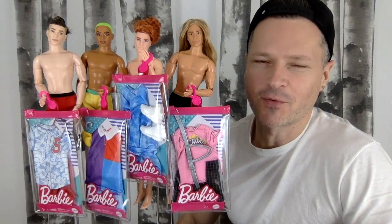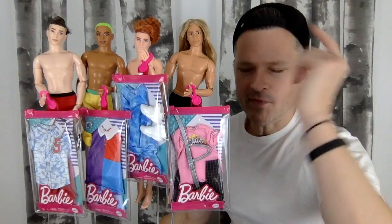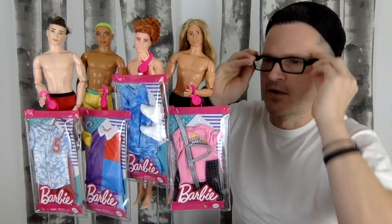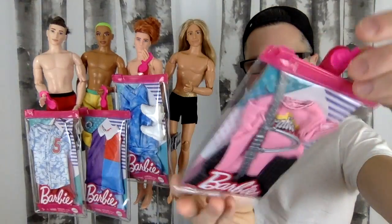We have new Barbie 2021 Ken Fashion Packs coming up. I have my Made to Move Kens and they are getting fashion makeovers today. We're going to put on these new awesome Barbie Fashion Packs that come in these cool packages.